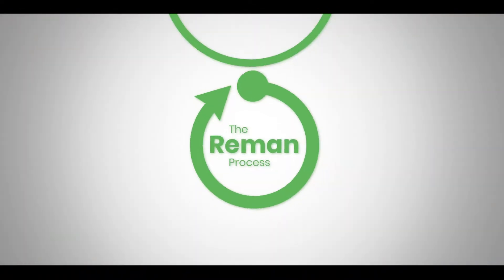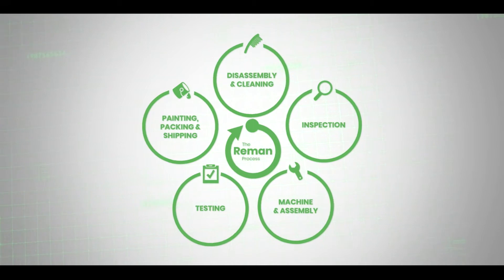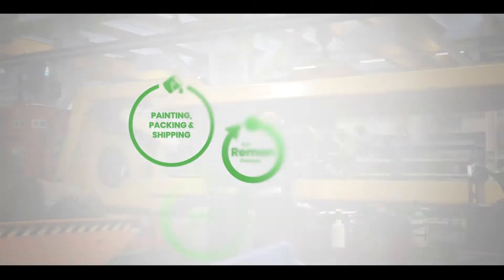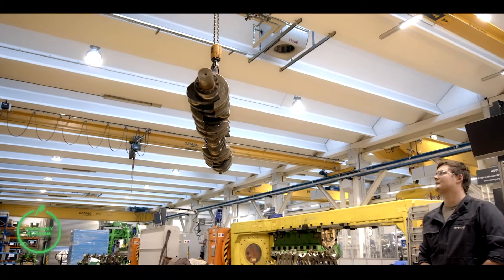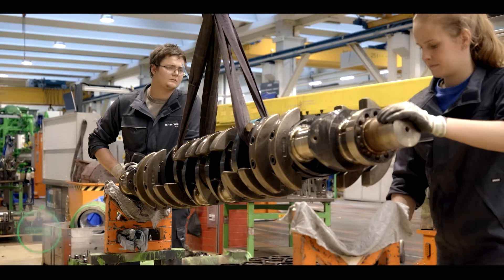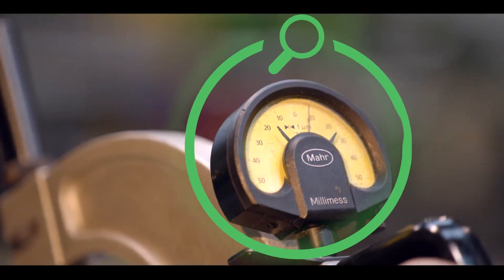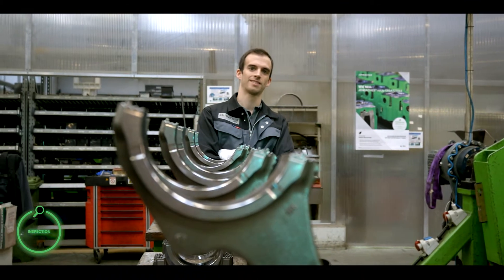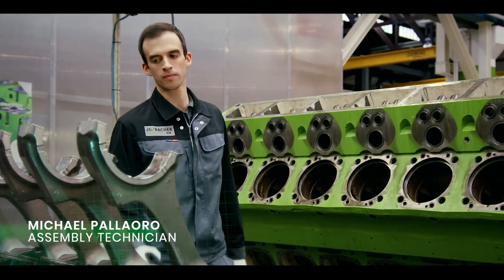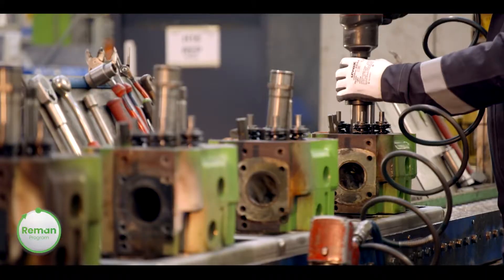No matter what you choose, all remanufacturing programs — in short, our reman programs — follow the same process steps. The first step of our remanufacturing process is to disassemble your engine into its parts. Next, our skilled personnel carefully clean and inspect each part. We then remanufacture and test every reusable part of your engine. Our remanufactured products must meet the same strict quality standards and specifications that we apply to our new parts and engines.